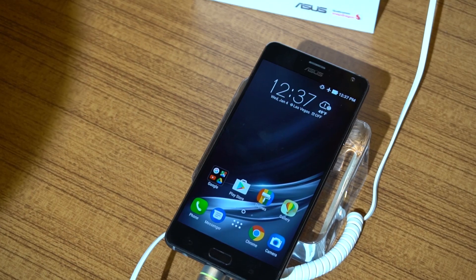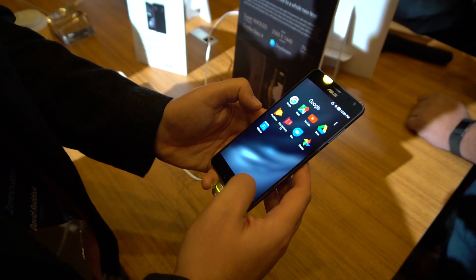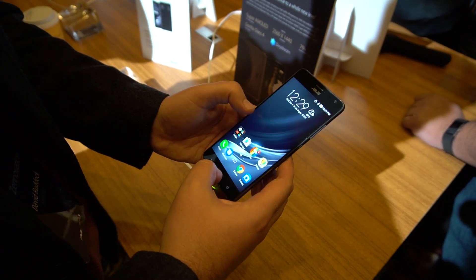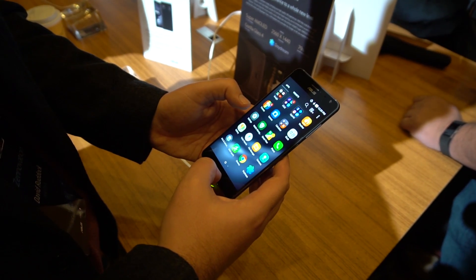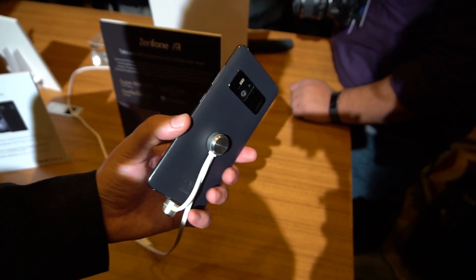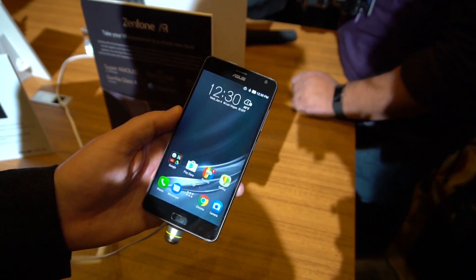First, this thing is nowhere near as awkward to handle as Lenovo's ginormous Phab 2 Pro, and that's a huge relief because that phone was way too big. Zenfone AR feels like any other 5.7-inch smartphone. Granted, it does have a physical home button, and it doesn't feel especially nice either. You've got your capacitive navigation keys, the fingerprint scanner and the home key, and an otherwise normal phone layout.